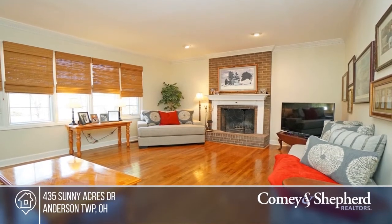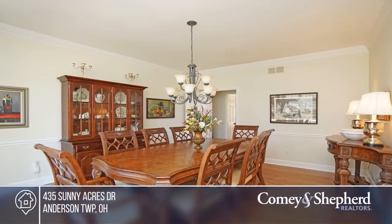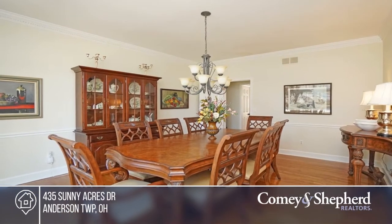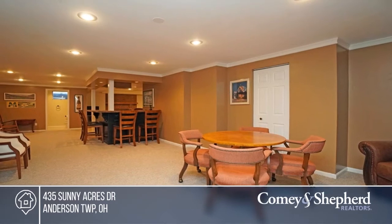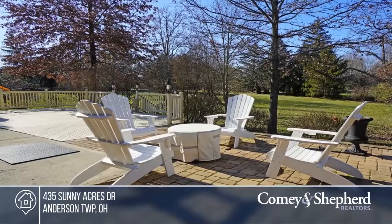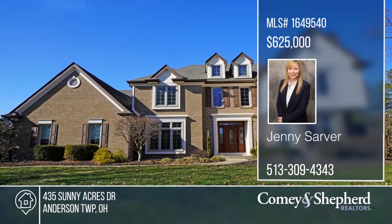This Tudor architecture makes this distinguished home a standout in this very sought-after neighborhood. This home has been lovingly maintained and received the updates needed for perfection. This home offers a newly renovated kitchen, master bathroom, an extra entertaining space in the lower level, and an immaculate three-car garage. Don't miss out on this unique opportunity. Call Jenny.